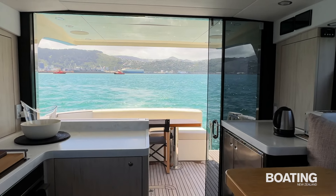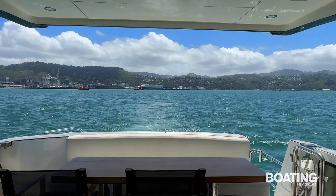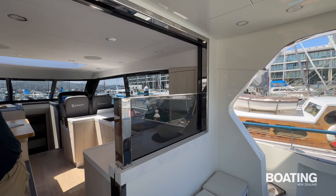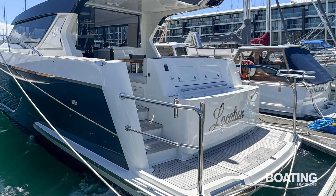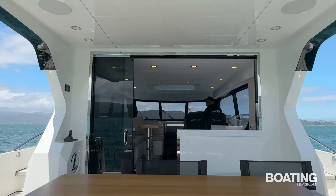Outside, the rear cockpit has enough alfresco dining space for six and is nicely connected to the boat's interior by large sliding doors and an oversized electric window. Air conditioning ensures it is comfortable inside when it's either too hot or too cold. The cockpit has an electric BBQ powered by the onboard genset, along with a chest freezer, which is an excellent place to store food for longer voyages, or fishing bait and a cruise catch.